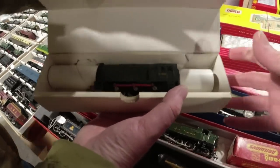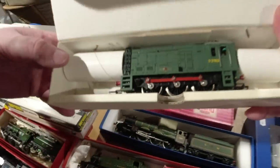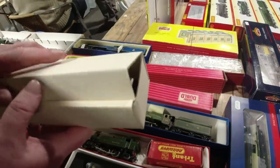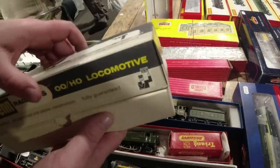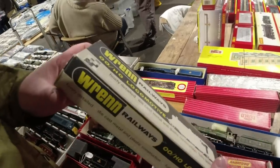The Wren shunter - quite nice isn't it? Beautiful little one, very very good condition box as well. It's £59.